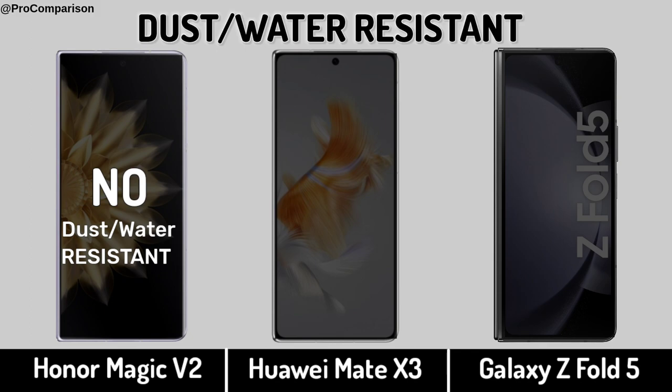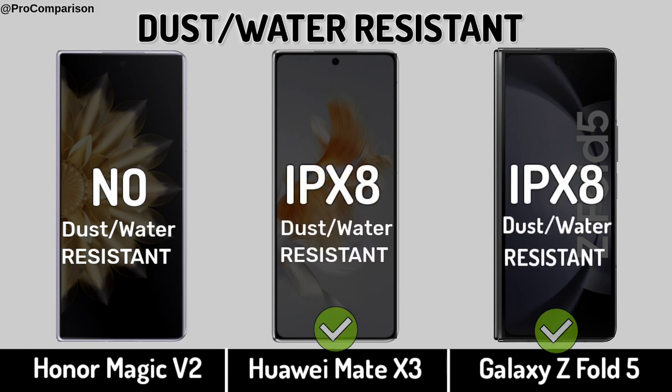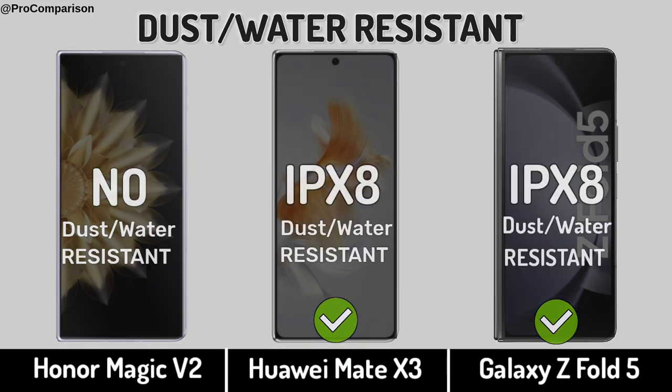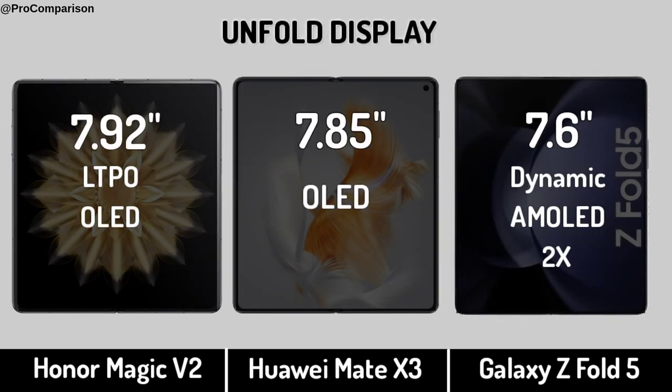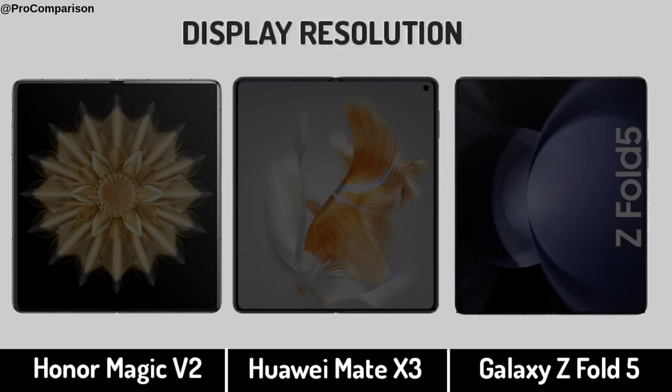Dust and Water Resistant. Unfold Display. Display Resolution.